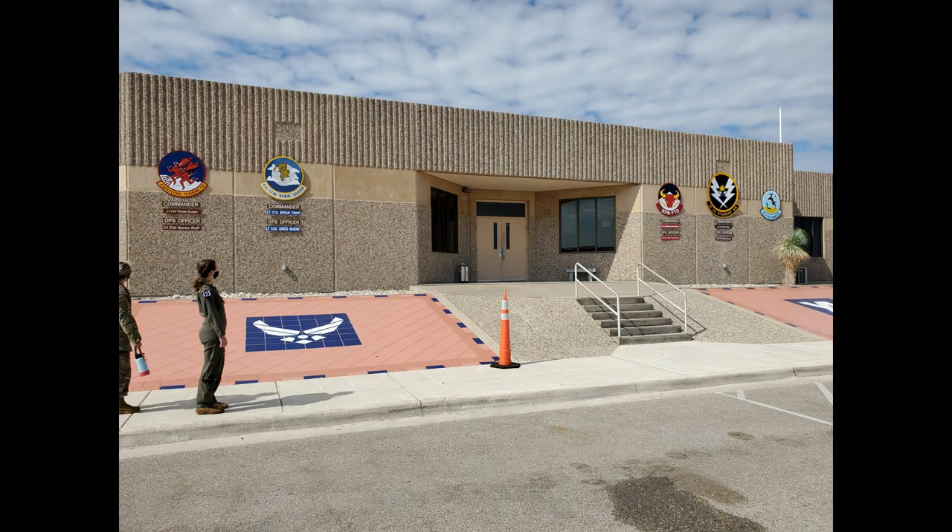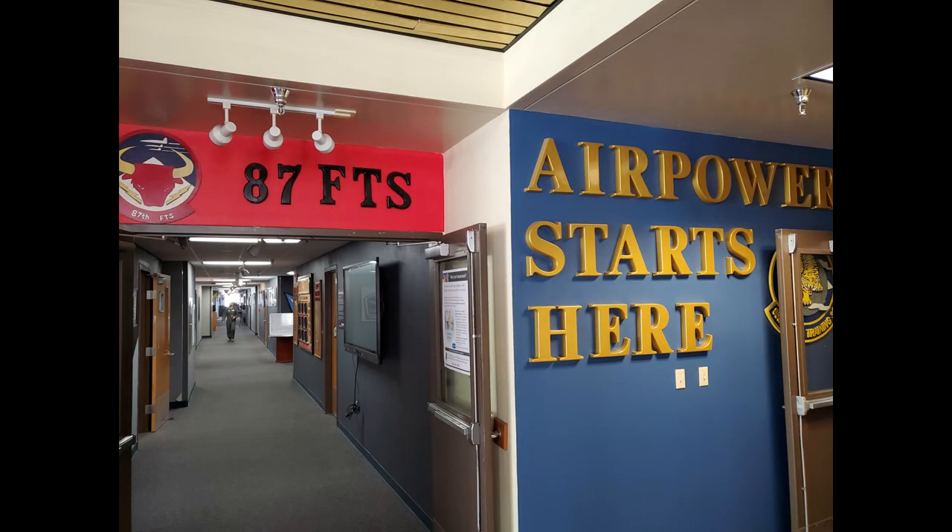This is where the fun really begins. You'll report to the student squadron on the flight line, find your flight room, and meet your instructor.